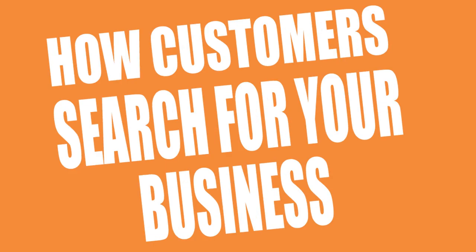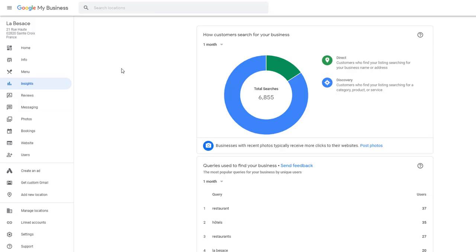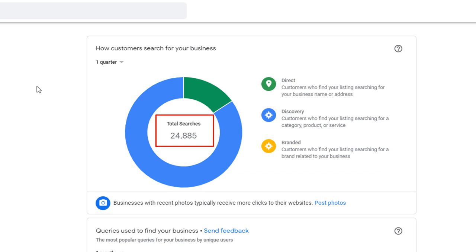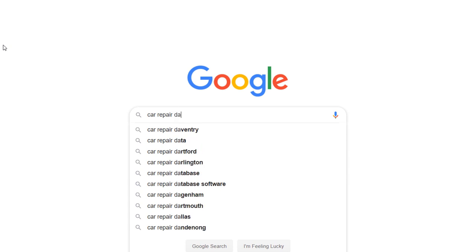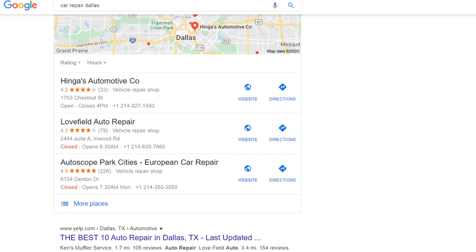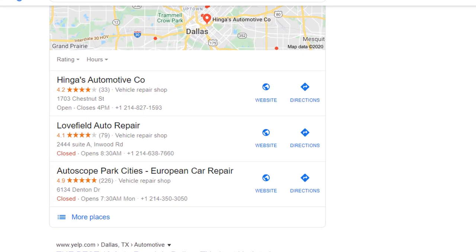Let's have a look at our first report: how customers search for your business. This report provides details about how searchers have come across your business listing in Google search results. You have the option to look at the data over the last week, month or last quarter. The important thing to understand here is that the numbers being displayed, although called searches, are based on impressions and not clicks.